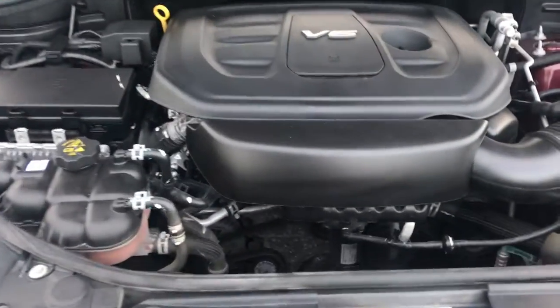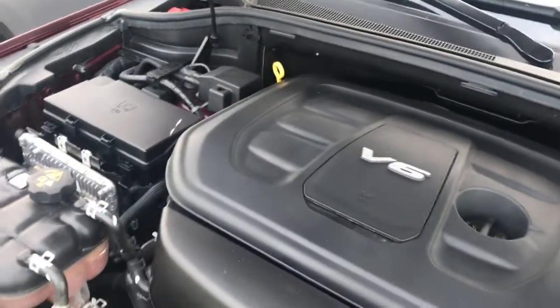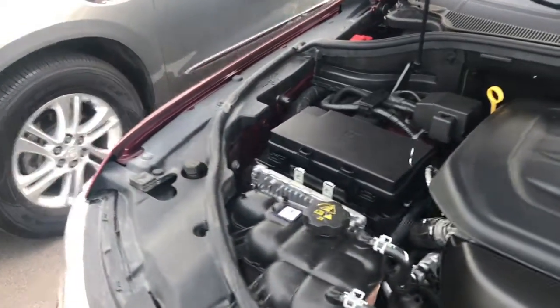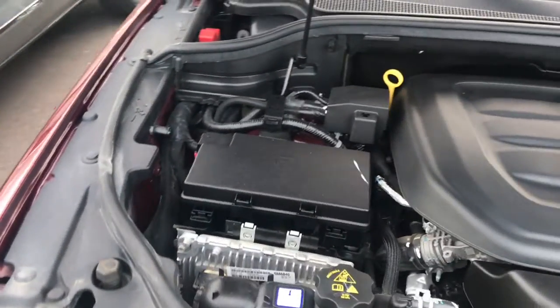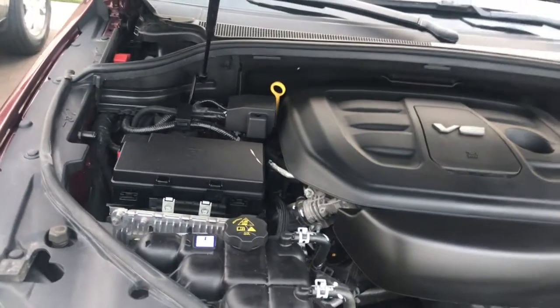You can see the V6 engine in here. Super nice looking. They did a really nice job keeping this maintained, and then we did a nice job of taking care of it and getting it ready for sale here as well with our safety inspection and such.